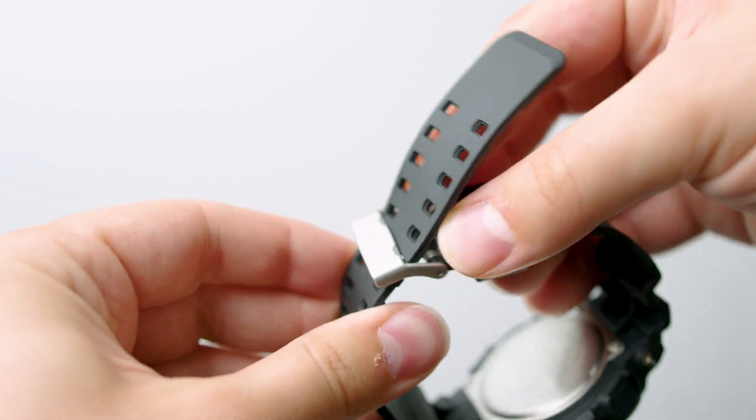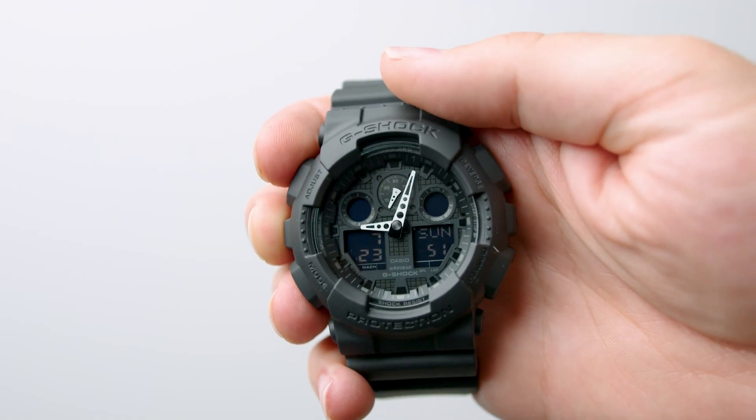You really can't beat the value that you get with this watch. Similar watches from other brands come in at a much higher price point. I honestly got better than I expected with this purchase, and if you like the look of this one and the more detailed dial, then this is an easy recommend for me. Go check it out yourself.